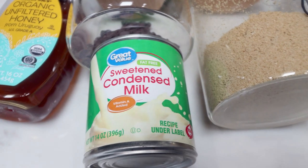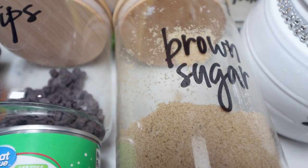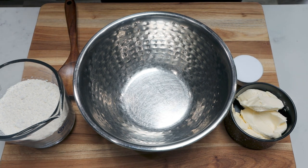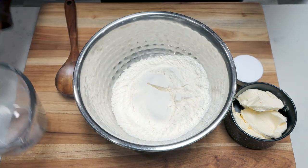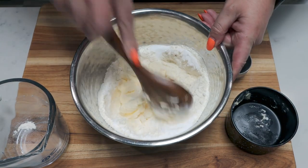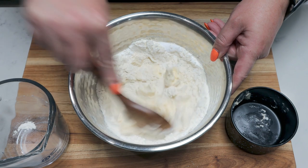I'm using fat-free sweetened condensed milk, Lily's chocolate chips, Lakanto brown sugar substitute — I do have a discount for Lakanto in the description box — Lakanto monk fruit sweetener, all-purpose flour, and light butter. To get started on the bars, I'm putting together the crust. I'm adding one and a quarter cups of flour to a medium-sized bowl, one quarter cup of Lakanto monk fruit sweetener, and two thirds of a cup of room-temperature light butter. I'll work this together until it creates that crumbly texture.